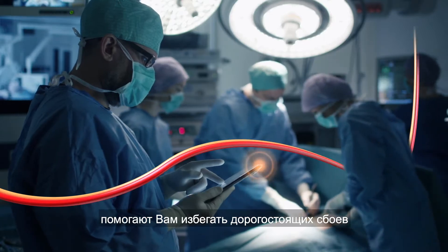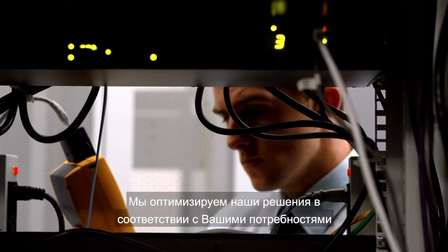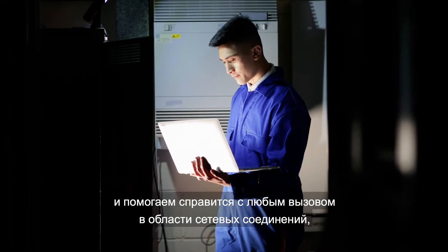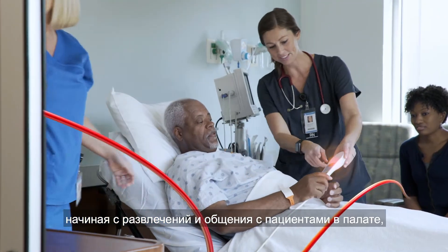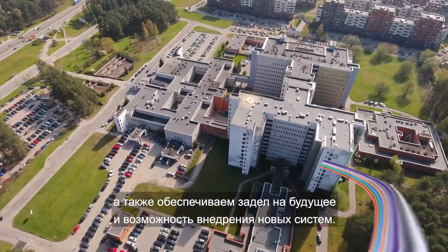Helping you to prevent costly failures and maintain consistent long-term connectivity, we customize our solutions to meet your exact needs and help you overcome your every connectivity challenge — from enabling in-room patient entertainment and communication to life-saving equipment and preparing for tomorrow's connected healthcare facilities.